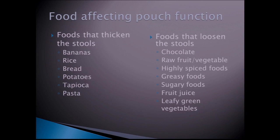Different foods affect pouch output differently. Starchy foods like potatoes, pasta, rice, bread, and bananas tend to thicken the output. On the other hand, chocolate, raw or strong vegetables, highly spiced foods, greasy or fatty foods, sugary foods, and leafy green vegetables may make the output looser. Tolerance to certain foods will change over time as the pouch adapts, so keep retesting foods.